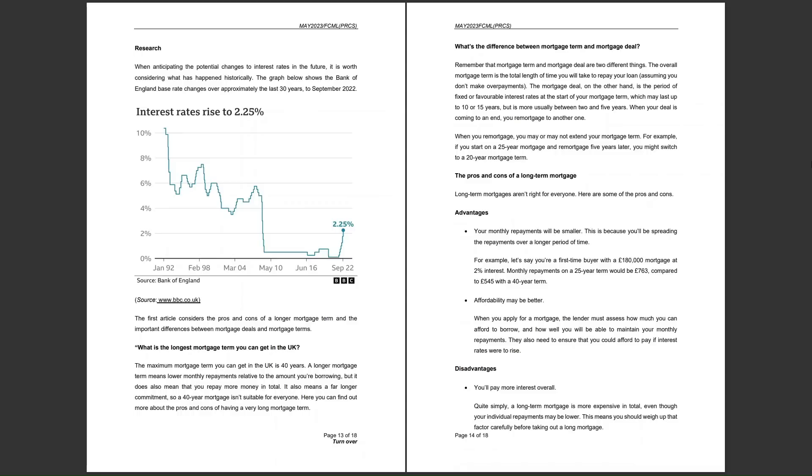At the top of page 13, the title is 'Research.' For the rest of the case study until the table at the end, these are all different research articles that will be helpful in answering any questions. It is very important to refer your answers back to some of this research. The first research article says: when anticipating potential changes to interest rates in the future, it is worth considering what has happened historically. The graph shows the Bank of England base rate changes over approximately the last 30 years to September 2022.